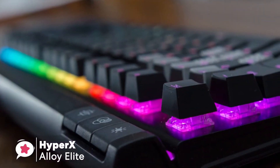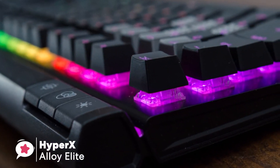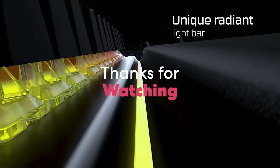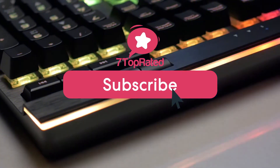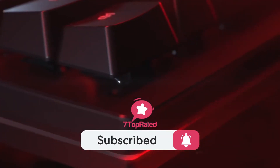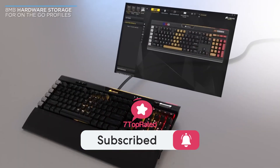Thanks for watching. We hope you found it useful. Be sure to leave a like and subscribe to the channel to get more videos like this in the future. If you have any questions related to these products, leave a comment below and we'll get back to you. Catch you soon.